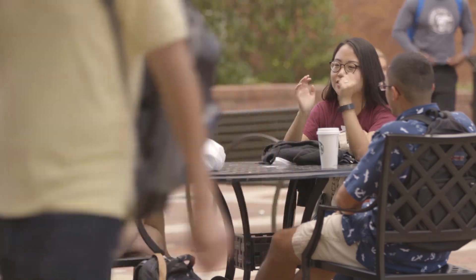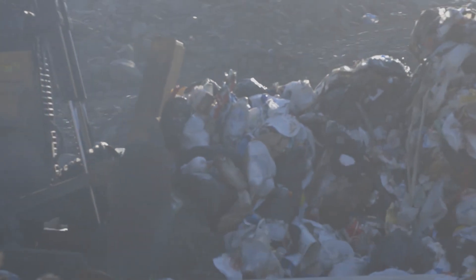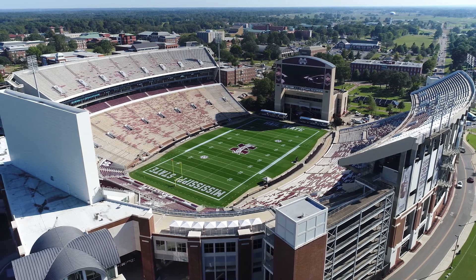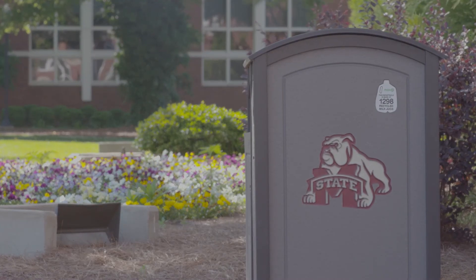MSU is the size of a small city and generates a similar amount of household and commercial waste. In 2017, more than 4,600 tons of waste were sent to the landfill. That's enough to cover Scott Field 18 feet deep. But we can reduce our footprint and keep MSU clean and beautiful.